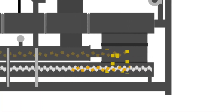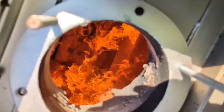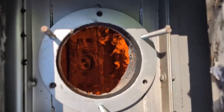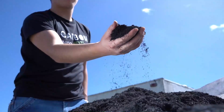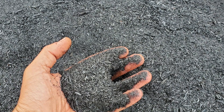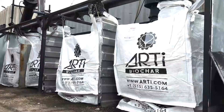When the biomass reaches the pyrolysis chamber, it is heated in an oxygen-limited environment at temperatures ranging from 400 to 800 degrees Celsius, where it is fully cooked, creating a stable form of carbon called biochar. Before exiting the machine, the biochar is cooled down. Finally, it is packed in bulk bags in the super-sac filling station.